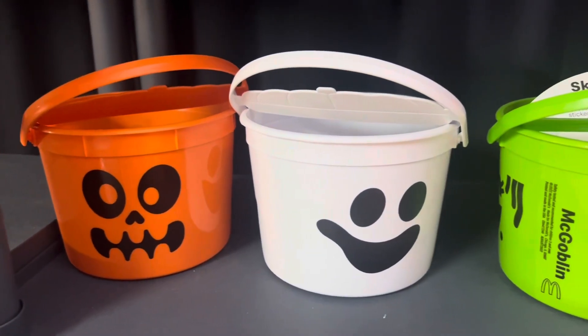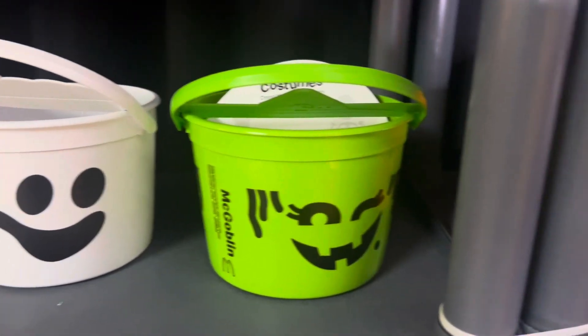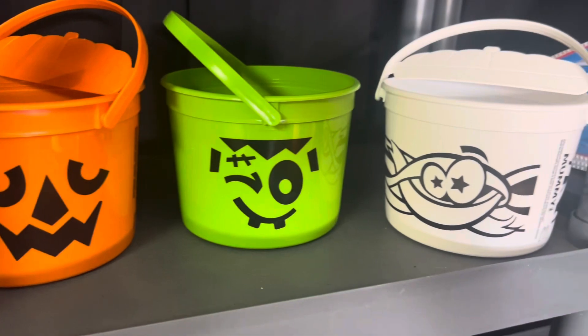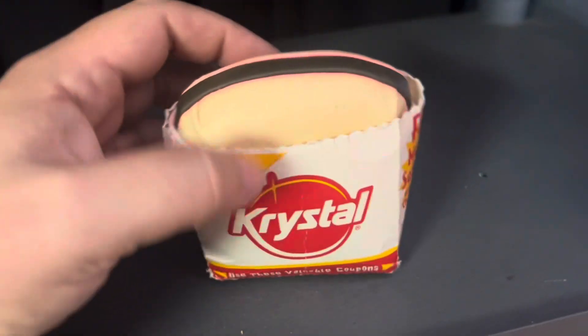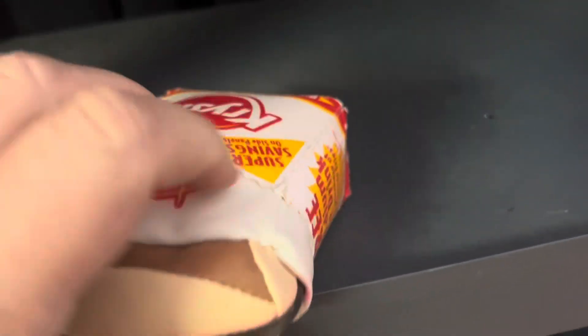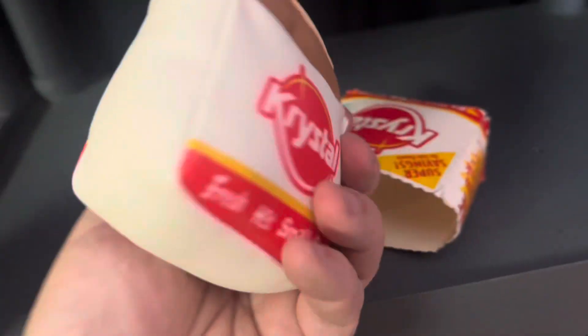I thought it was so cool that McDonald's brought back the Halloween trick-or-treat buckets with the Happy Meals. They came out with two different sets, and I got all six of those — they're worth at least $6 each, so that's another $36 we can add. And even though this is McDonald's-related, I just bought it because I had never seen one — it's a fake little crystal plush. I love crystal hamburgers, and it's worth about $15.